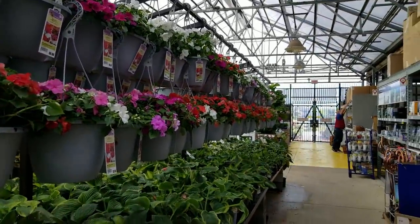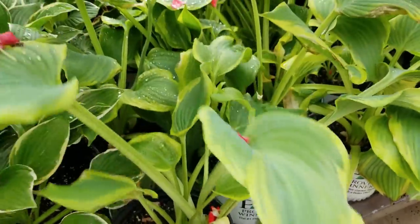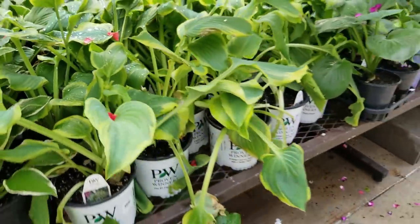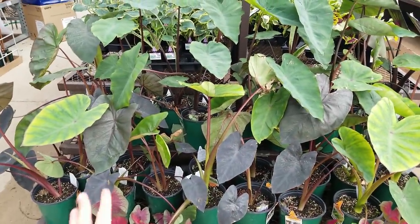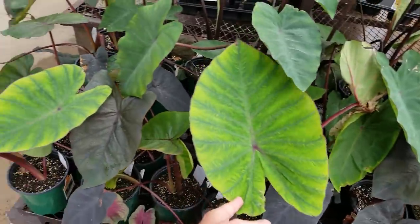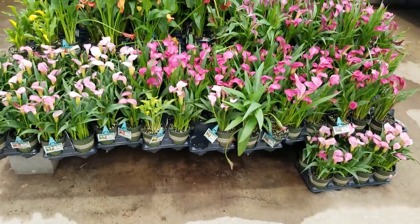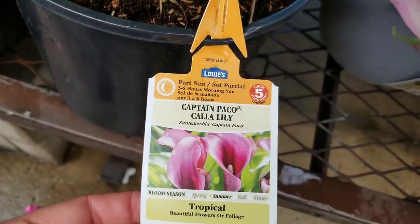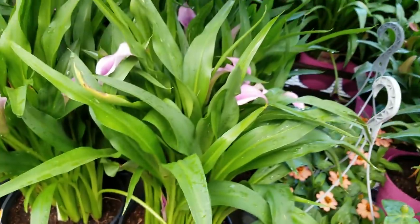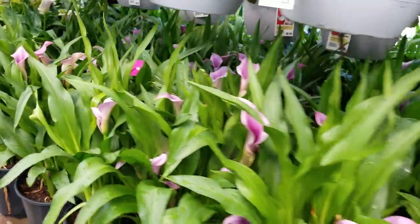Tons of hanging baskets. Look at this Proven Winner Hosta Seducer — oh my goodness, getting scandalous, Proven Winners! Lots of Alocasias, I think there's the Blue Hawaiian and Black Diamond. Wow, that's a lot of Caladiums. Captain Paco — that's a cute name. It's just kind of eh, nice purple-y color.